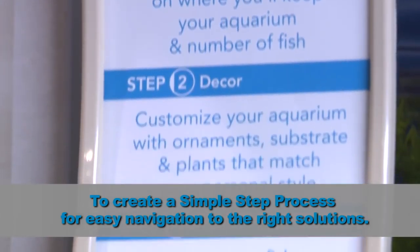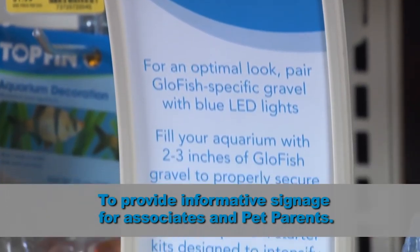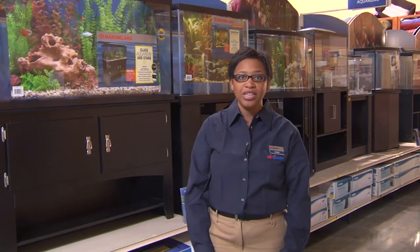This is particularly helpful for new pet parents. We'll also provide information through signage to help you, our associates, and our pet parents navigate the categories and select the best solutions. We believe the Reset changes will help us provide a better customer experience and differentiate from the competition by providing more innovative and differentiated products and additional tools and resources to help find the right solutions. Enjoy your tour.